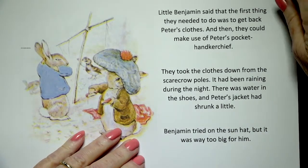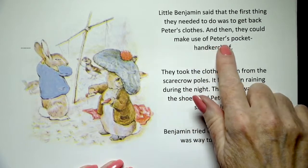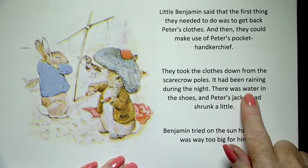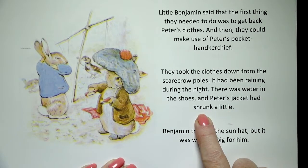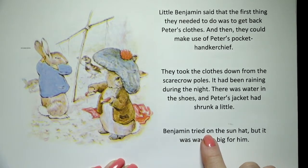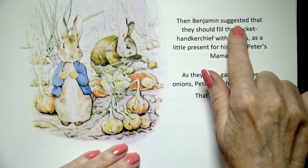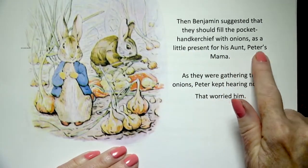Little Benjamin said that the first thing they needed to do was to get back Peter's clothes, and then they could make use of Peter's pocket handkerchief. They took the clothes down from the scarecrow poles. It had been raining during the night. There was water in the shoes, and Peter's jacket had shrunk a little — shrunk means it got a little smaller from being soaked by the water and drying again. Benjamin tried on the sun hat, but it was way too big for him. Then Benjamin suggested that they should fill the pocket handkerchief with onions as a little present for his aunt, Peter's mama.